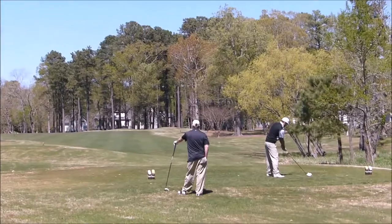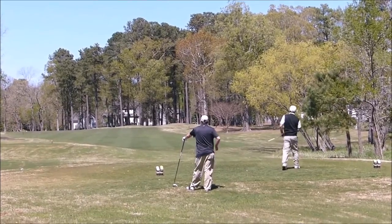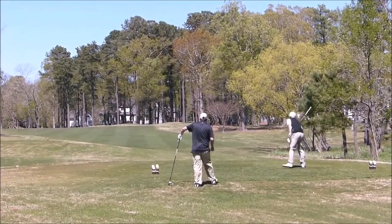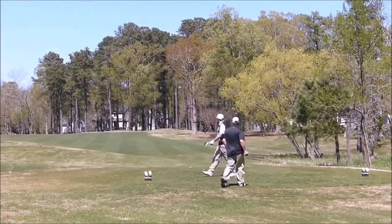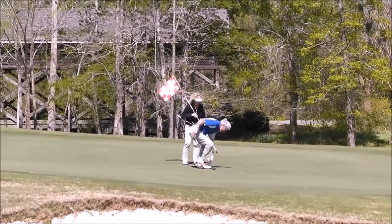It's a challenging course, but it's one of the prettiest courses I've ever seen. It's very common to see deer, turtles, and herons, so you can enjoy watching the local wildlife while playing on our beautiful golf course.